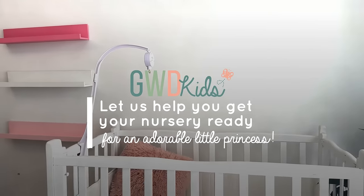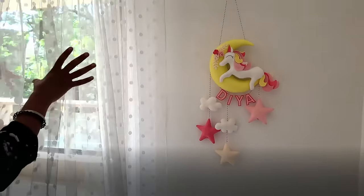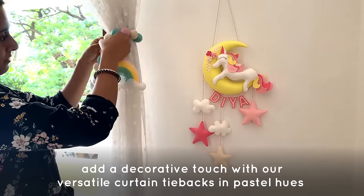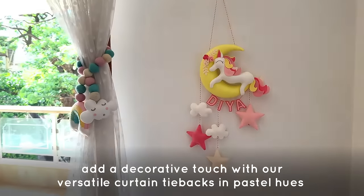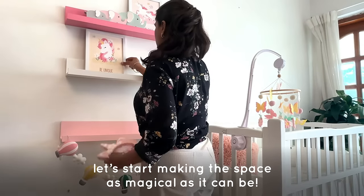Let us help you get your nursery ready for an adorable little princess. Add a decorative touch with our versatile curtain tiebacks in pastel hues, and let's start making the space as magical as it can be.